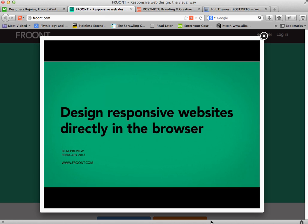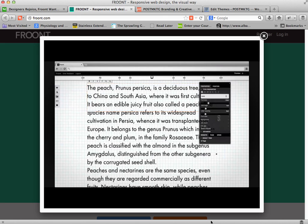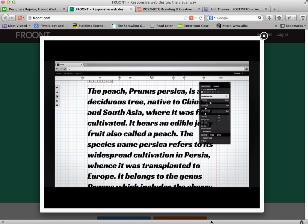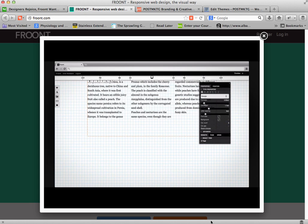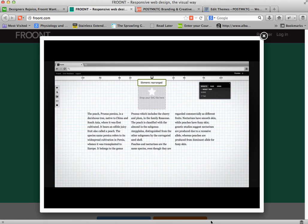As you can see, Front lets you design responsive websites directly in the browser. So rather than designing in a page layout program or in Photoshop, designers can actually work right in the browser. One would assume that with this you can't be doing things that can't be done on the web, since this is actually being done on the web live and in real time.